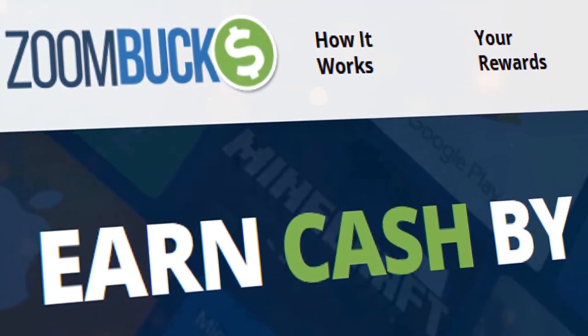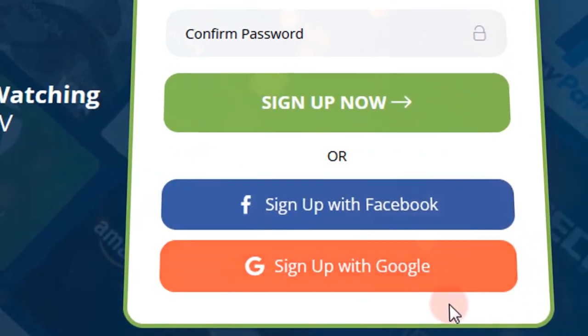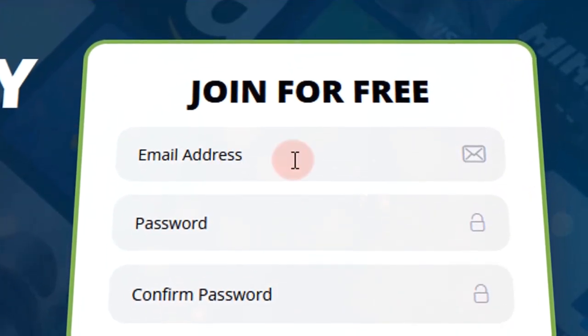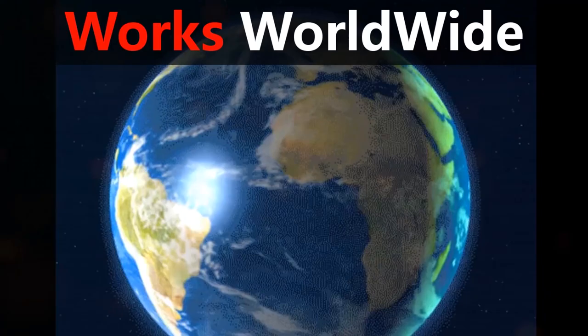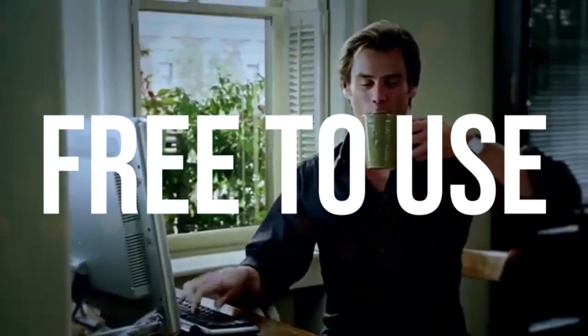The name of this website is called zoombucks.com. To become a member on this website, you can sign up using your Facebook or Google account. However, in this video we are going to use our email address to sign up. All we have to do is enter an email address and password, and then click on the sign up now button. This website is accessible from anywhere in the world, and it's completely free to use.